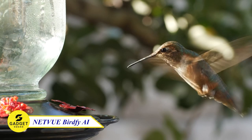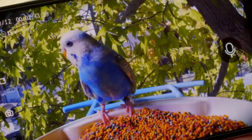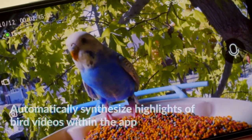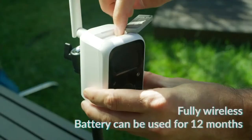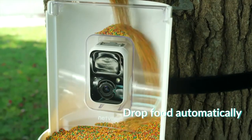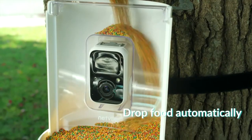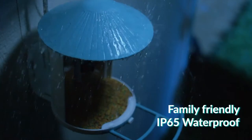Do you love watching birds but hate missing them when you're not home? Try the Netview BirdFi Smart Bird Camera. This camera automatically captures and identifies all incoming birds and sends real-time notifications to your phone. The battery lasts up to 12 months, and it features an automatic food drop function. It also has a 1080p high-resolution sensor that captures stunning images and videos even at night. The camera is weatherproof and durable, so you can leave it outside all year round.